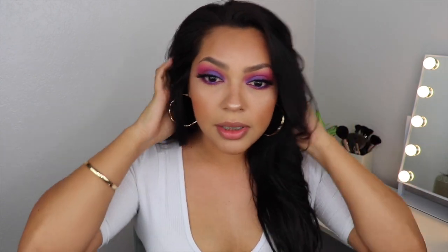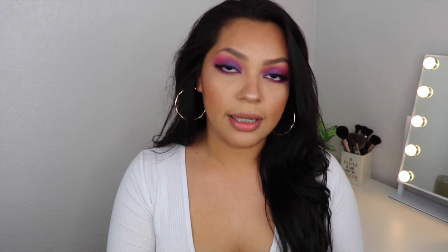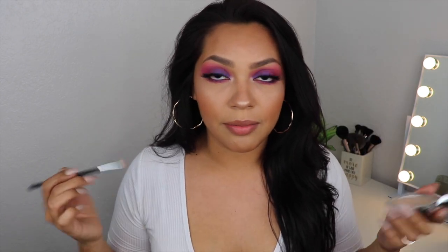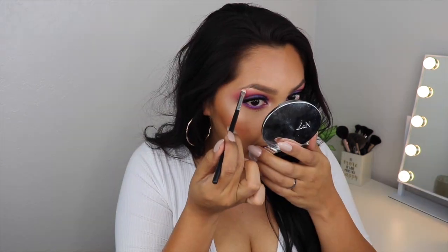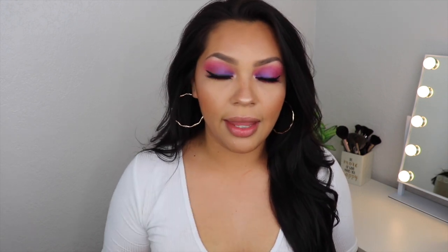We're missing lips — how can I forget?! But first, I can't forget highlighter in my inner corners — I'm an inner corner girl, I have to do it. I just feel like it makes my eyes look more popped out. I'll put some here and then let's do the lips.